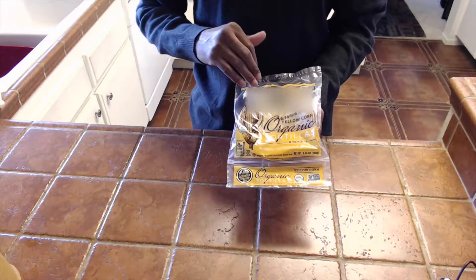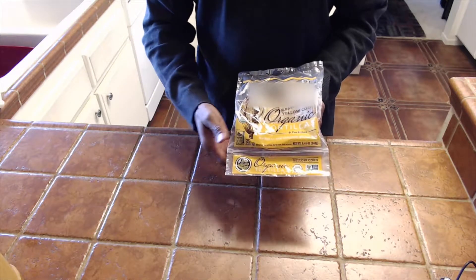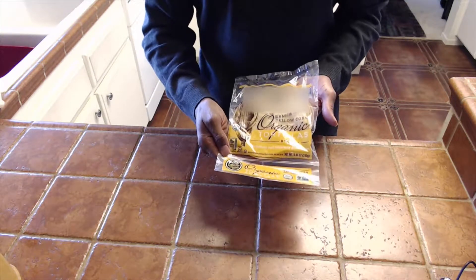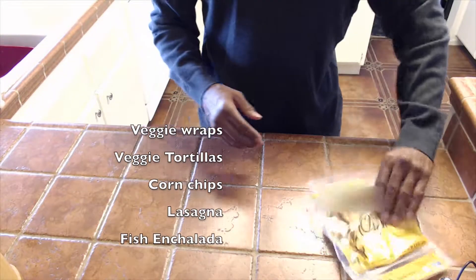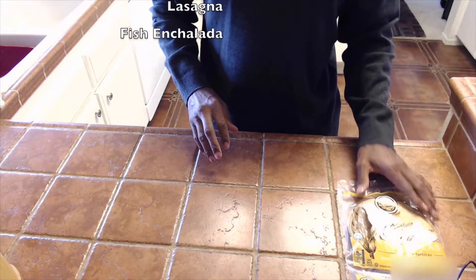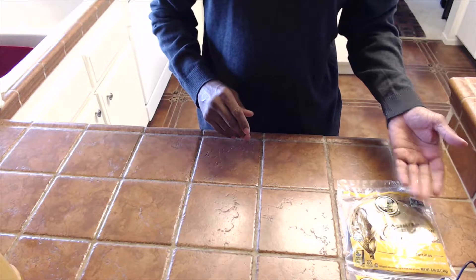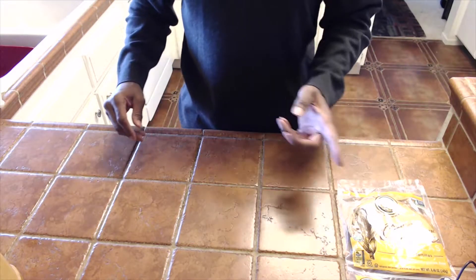I make veggie rolls with these, among some other things. These are a good replacement meal. They're also dense — about 100 or 60 calories per tortilla. You can easily put together 120 calories with two of those.